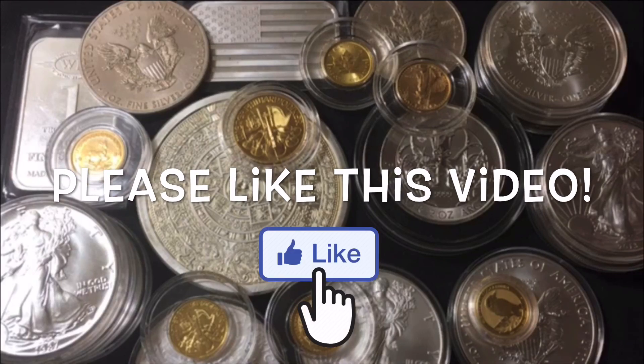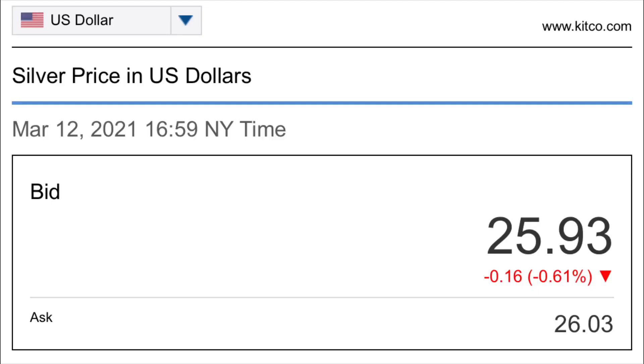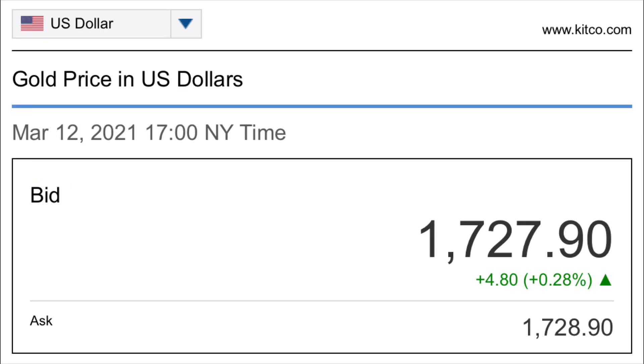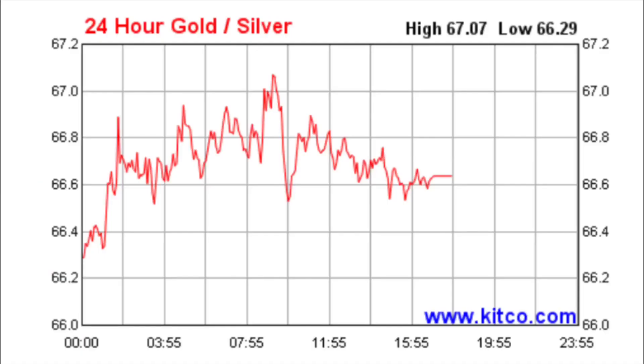The spot price of silver as I'm filming the video — it is a Sunday afternoon, so the market is not currently open — is $25.93. You're obviously going to have to round that up, probably close to $32 an ounce because you have to factor in a little bit of a premium. As for gold, the spot price as I'm recording is $1,727.90. Because of those two spot prices, the gold to silver ratio is somewhere between 1 to 66 and 1 to 67, so we'll round it up and call it 1 to 67 right now.